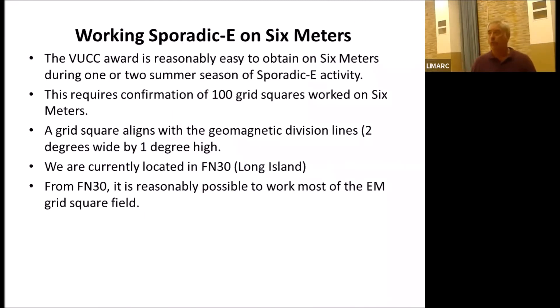There's a VUCC award which is based on working 100 grid squares. We are in grid square FN30, and a grid square is basically two degrees wide by one degree high by geographic coordinates. FN30 covers pretty much most of Long Island except the very east. Very easy to work into the EM grid field to the south, which covers Georgia and Florida. These maps are easily available on the internet.